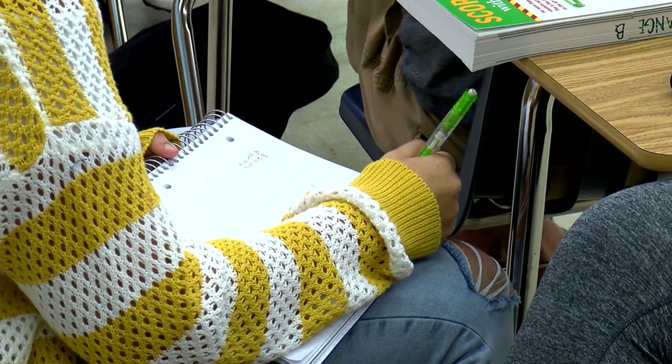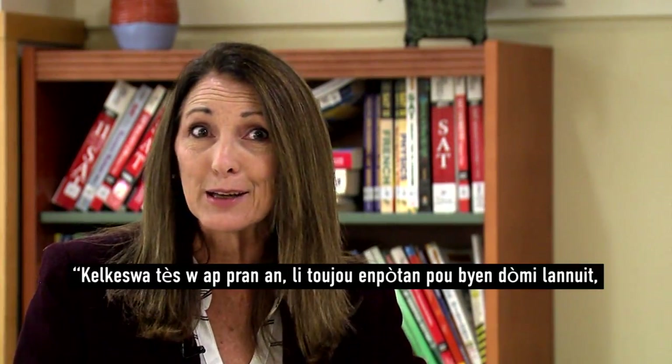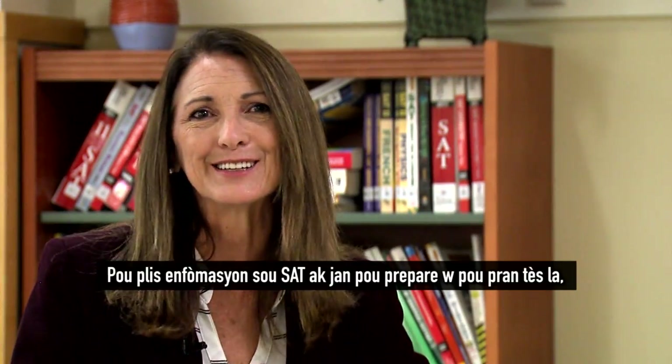Some tips for the night before and the actual test day: no matter what test you're taking, it's always important to get a good night's sleep, to be prepared and rested, and to have breakfast so that you're ready to attack the test and do well.